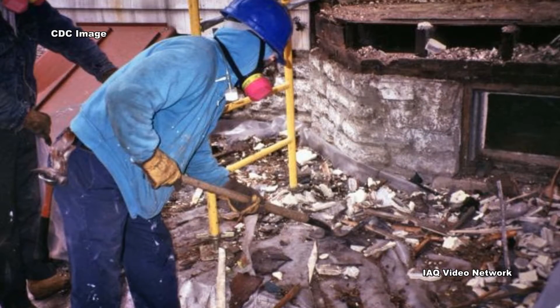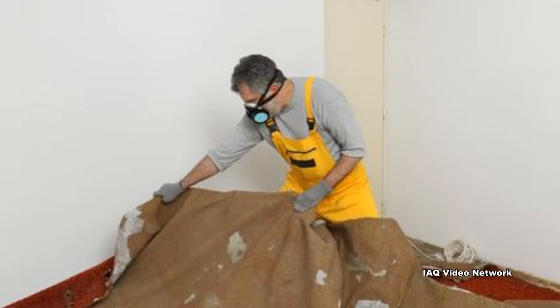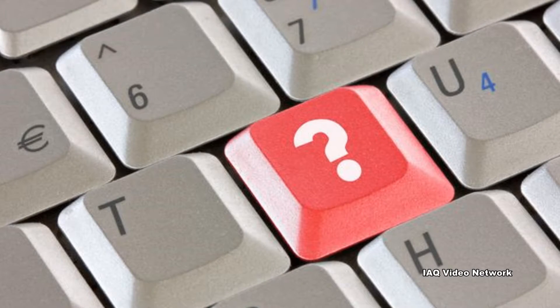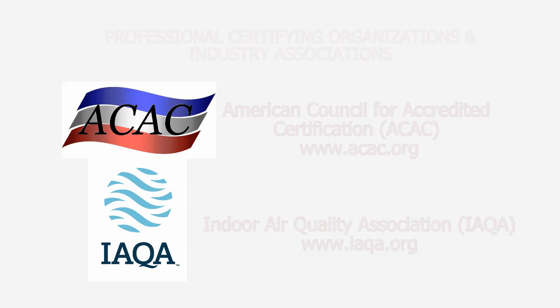These are just a few things to know about respiratory protection for workers. To learn more about this or other air quality, environmental, health, safety, or occupational issues, please visit the websites shown on the screen.